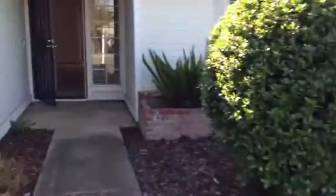So as we're walking in, this is the front door. When you first come in, you have your living area, so it's carpeted, and then your formal dining area.